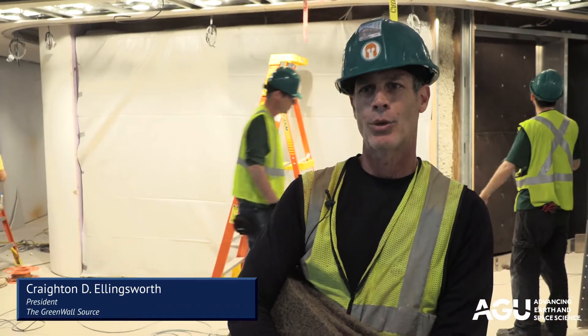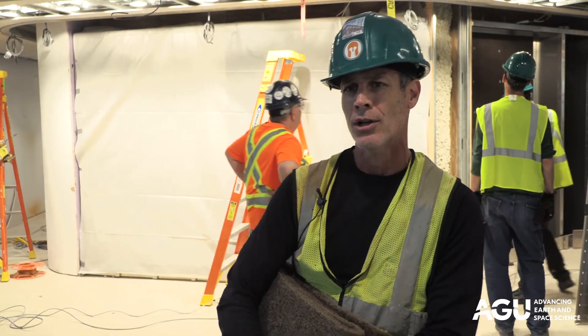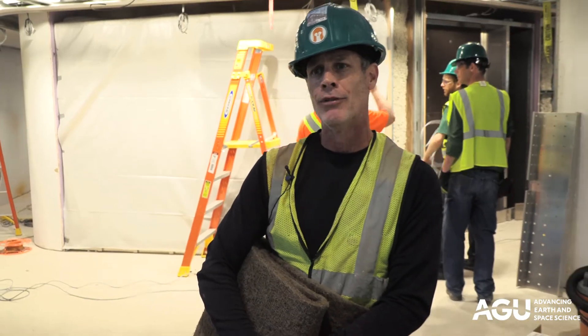My name is Creighton Ellingsworth. I'm the president and owner of GreenWall Source, and we are the installer of the NedWall BioWall living wall system here. This is an active air filtration living wall system that we use to actually filter the air in a building.